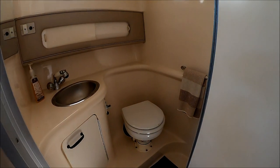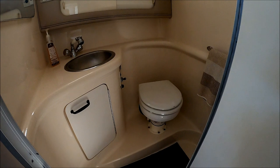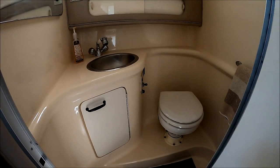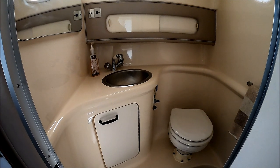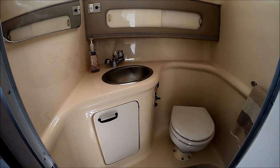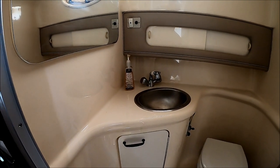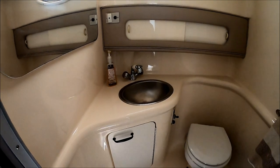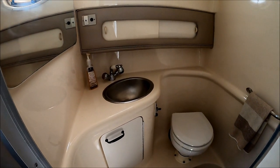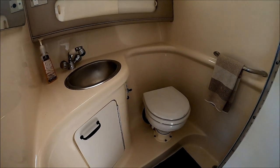As we move aft, we see right here we've got a fully lined fiberglass head. We've got the porcelain toilet, vacuum flush system — just like on an airplane — to keep the vessel nice, clean, and fresh smelling. For shower purposes, we've got the RV style wand: pull it down, pull it out, hang it up. Nice LLI — ladies like it — feature is the fact that it's all fiberglass and can be wiped down nice and easily.